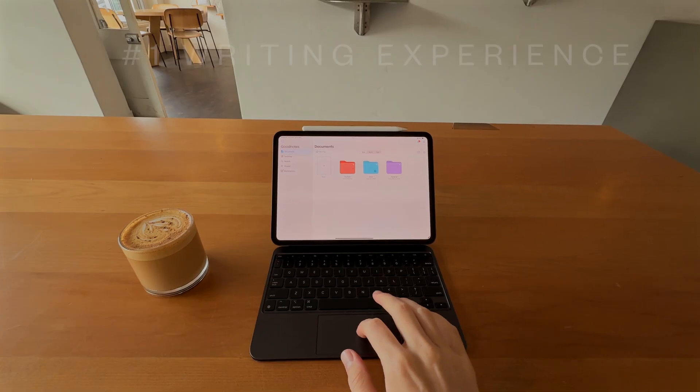I'm Tom and on this channel, we like to talk about the tech that simplifies your life and not complicates it. Digital note-taking is absolutely fundamentally one of those things.